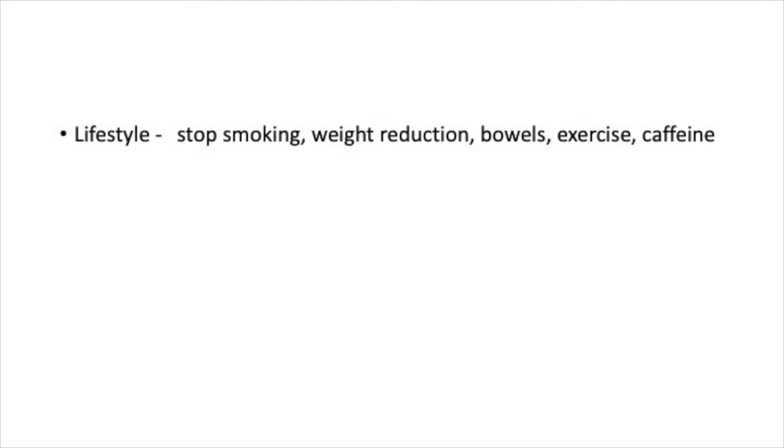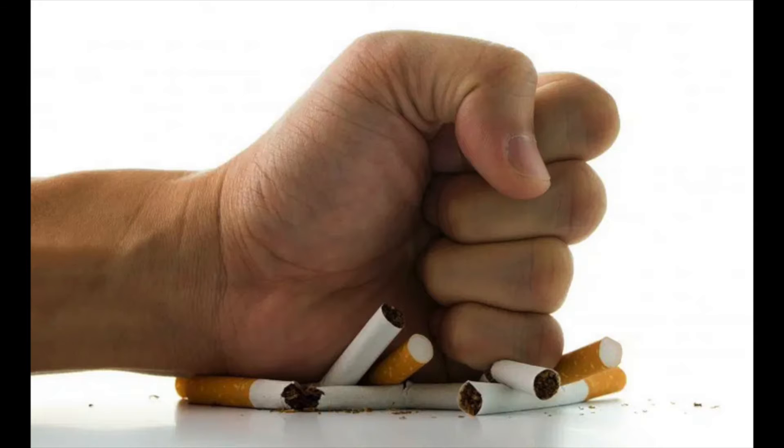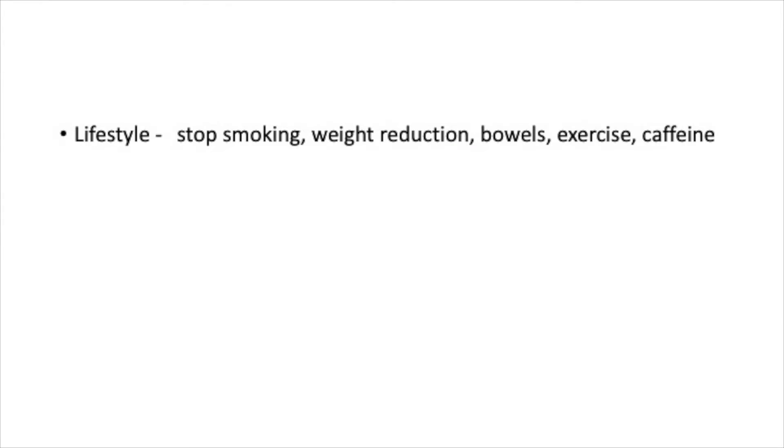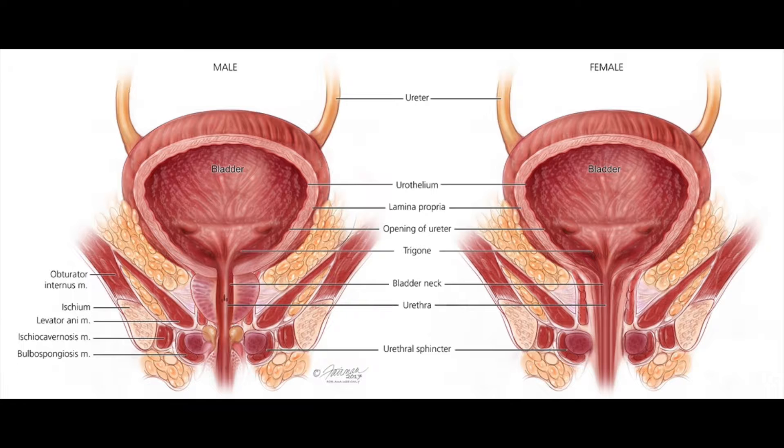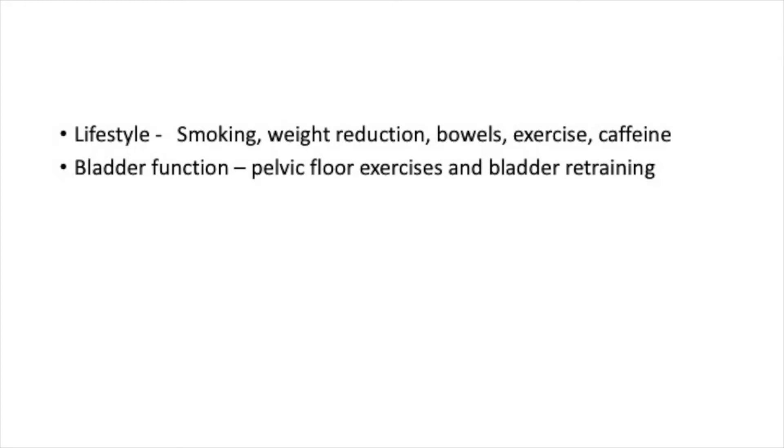Treatments should start with simple measures. If you smoke you should stop. If overweight, then weight loss will significantly improve symptoms. Regular and easy bowel habits help, as does regular exercise, and for some people a reduction in caffeine intake is helpful as well. Bladder retraining and pelvic floor exercises are a mainstay of treatment and can help greatly. Learning to fire the pelvic floor in rapid succession can inhibit urgency feelings, and retraining the bladder to delay urination and possibly to hold more urine can help with symptoms.